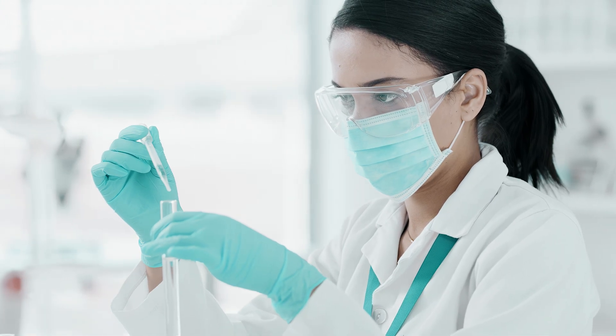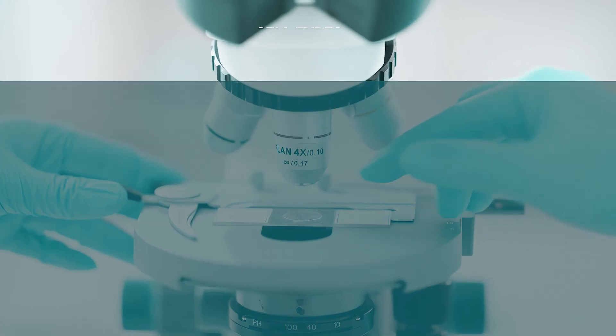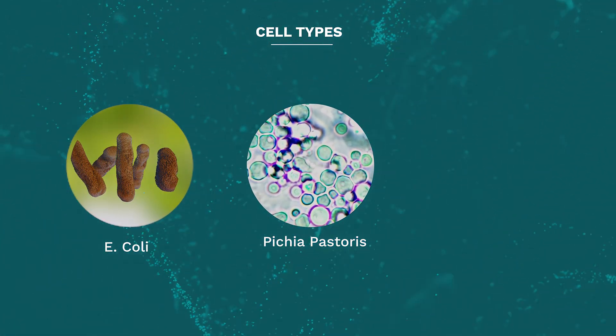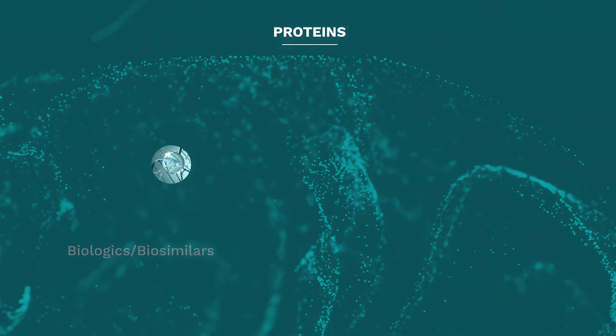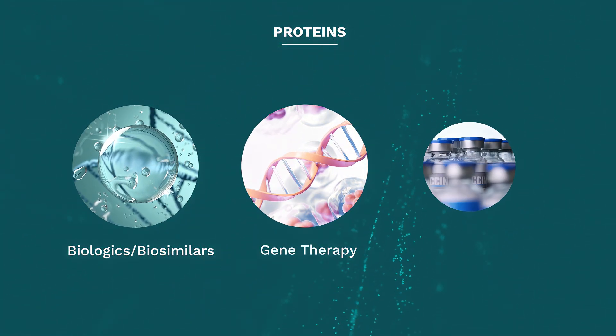In the world of biopharma, every cell has a story to tell. From bacterial cells like E. coli to yeast cells like Pichia pastoris to algae cells and others, proteins play vital roles in scientific breakthroughs such as biologics, biosimilars, gene therapy, and vaccine production.